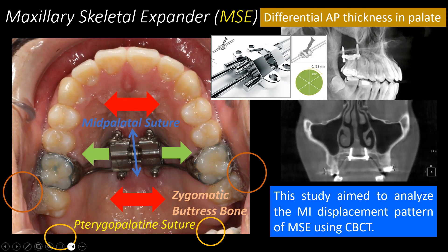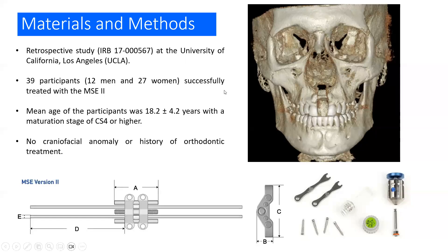The MSE is also bicortically engaged through four micro-implants. There is a differential in the thickness of the palate at the anterior-posterior level, and as a hypothesis, we could think that there might be a differential displacement pattern between the anterior and posterior micro-implants. The aim of this study was to analyze that micro-implant displacement pattern of the micro-implants in the MSE.